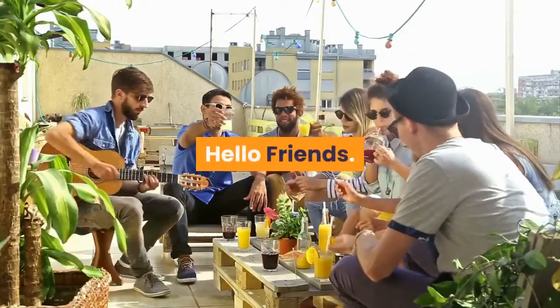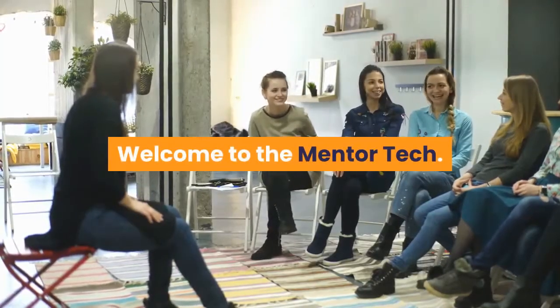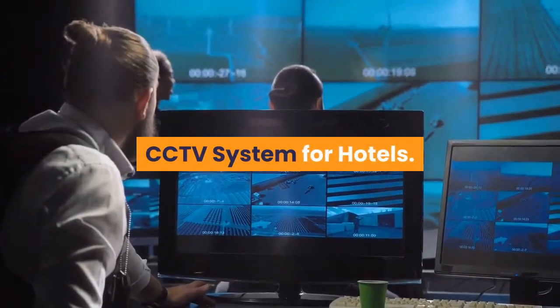Hello Friends, welcome to Dementor Tech. Today we're covering CCTV systems for hotels.